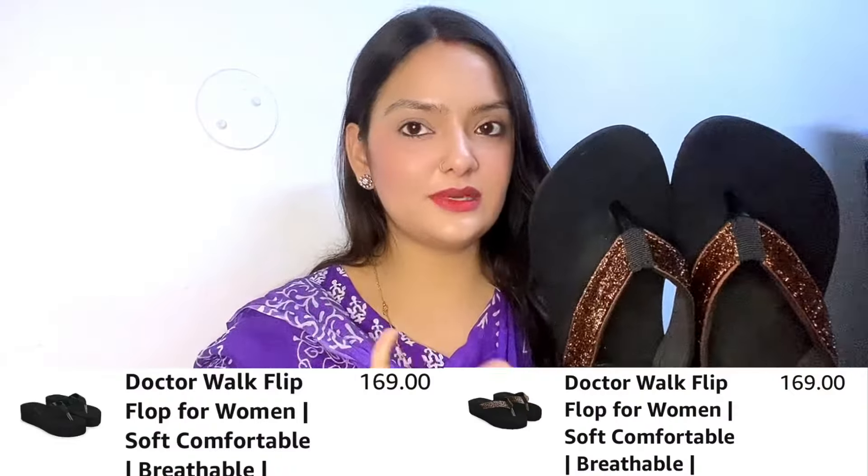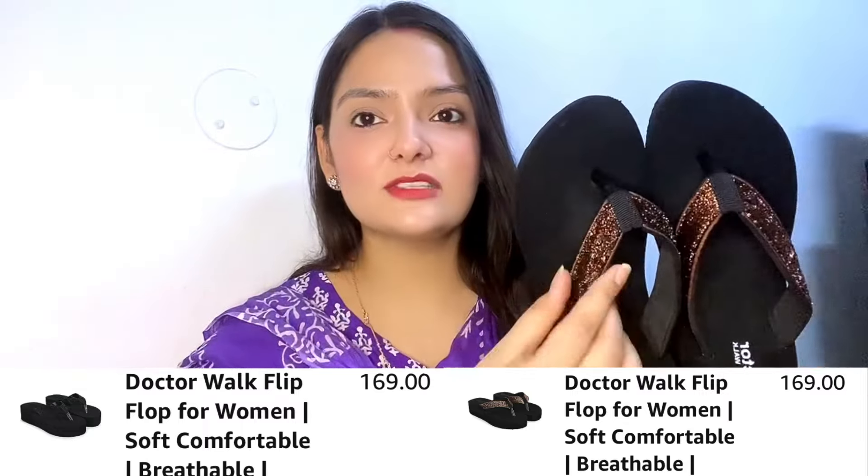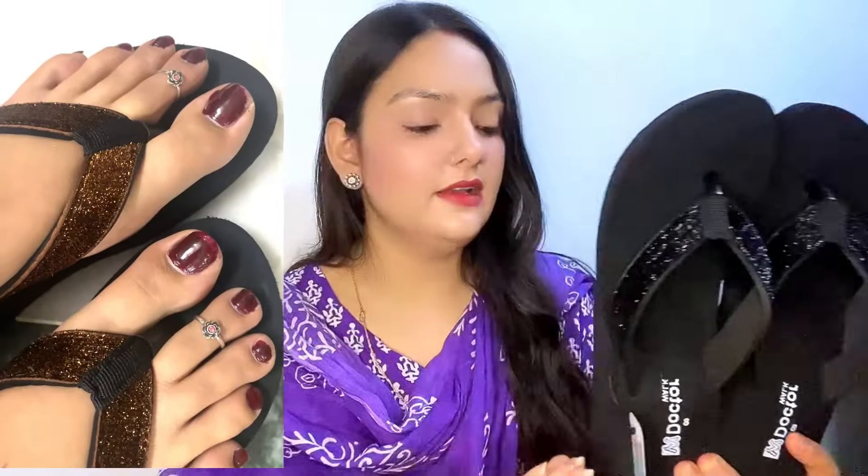Finally, the fourth one is flip flops from a brand called Dr. Walk. They are very good, comfortable, and come in brown color and black color — the black color has shimmer detailing. These are also in size 7. I will give you all the prices on screen.